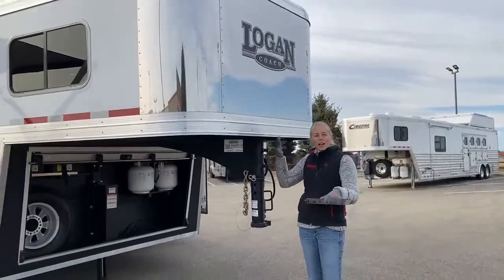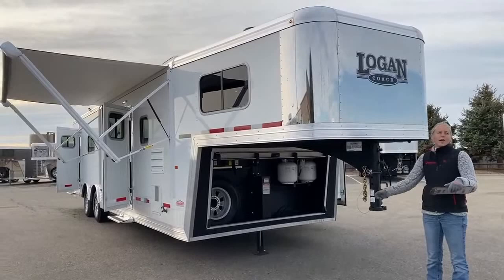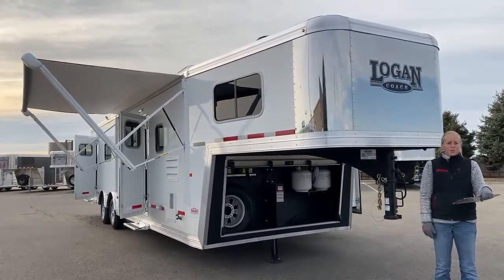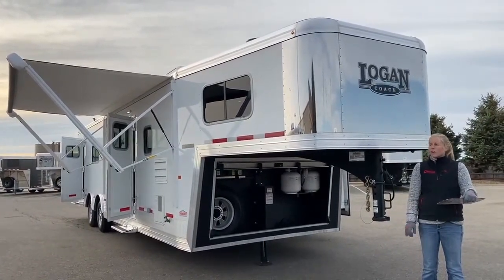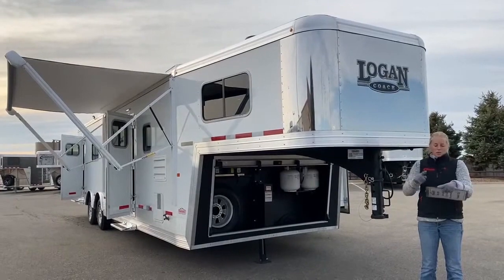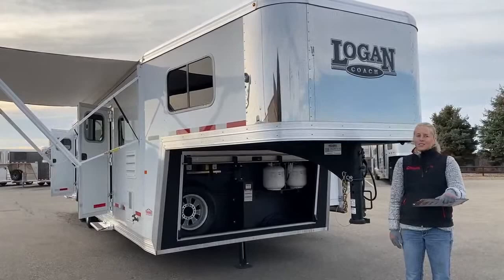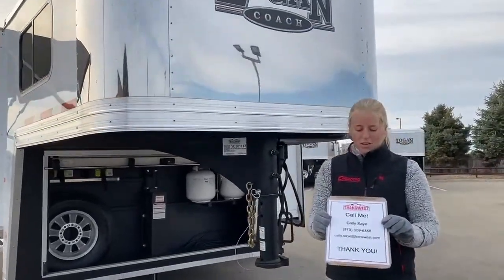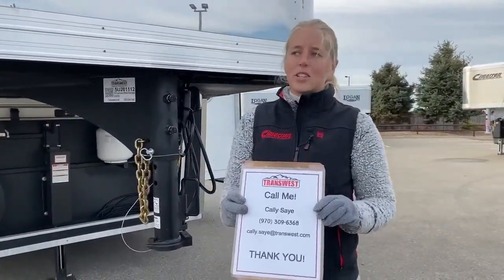If you like this setup, this is a used model so it's going to be a really great value for you. We've also got a big range of Cimarron Freedoms here as well as some other used toy haulers. So if you guys are looking to haul some dirt bikes, side-by-sides, snowmobiles, kind of all of the above, give us a call. You can reach me at 970-309-6368. I would love to answer any questions for you and get you into a new trailer by the end of the year. Thanks for tuning in.